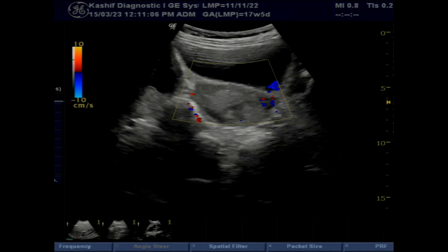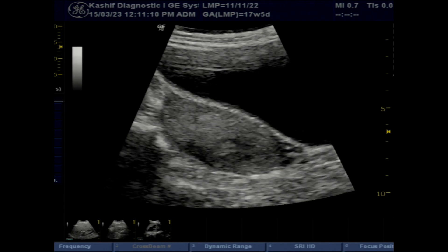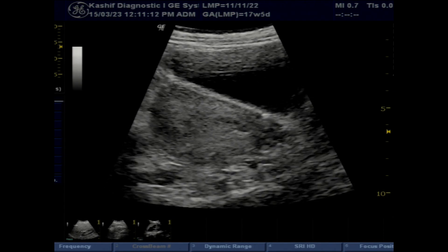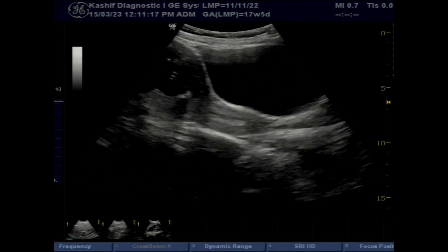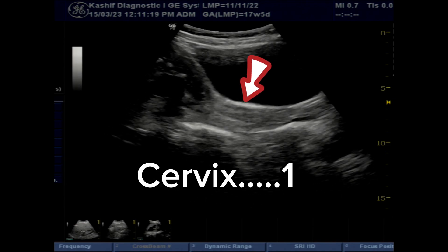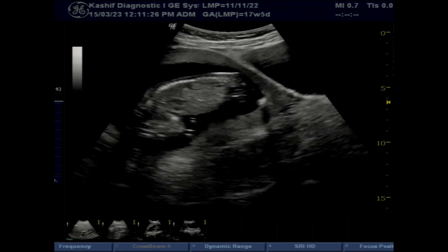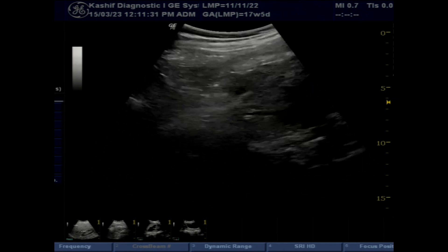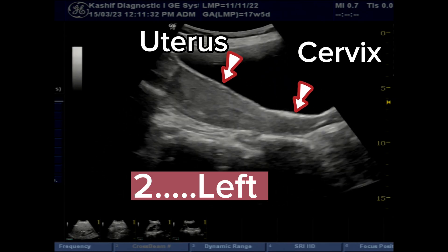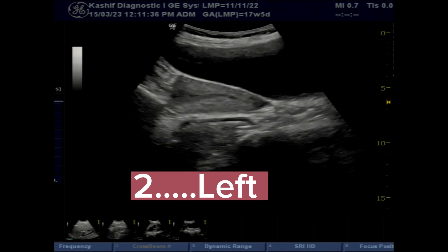Now in the longitudinal view, a completely separate uterus is visualized of size 10.3 cm. This part of the uterus is on the left side. It has a body and cervix in continuity with the body. The endometrium and cervical cavity are also in continuity. No fluid and no pregnancy is seen in it. This is completely separate from the first uterus, which has the pregnancy and is on the right side, and has a separate cervix. Two separate cervices and two separate cervical cavities are seen in the transverse view.